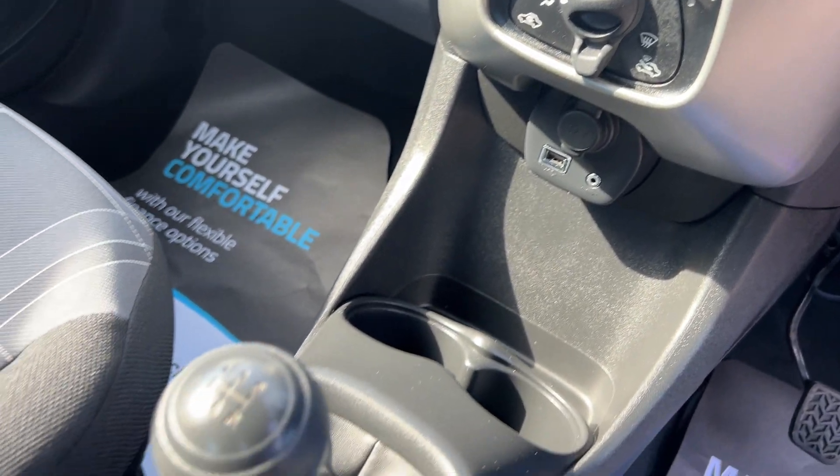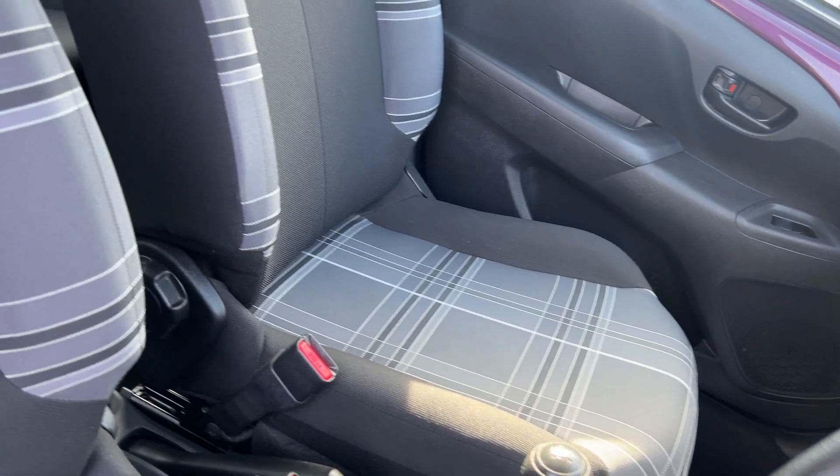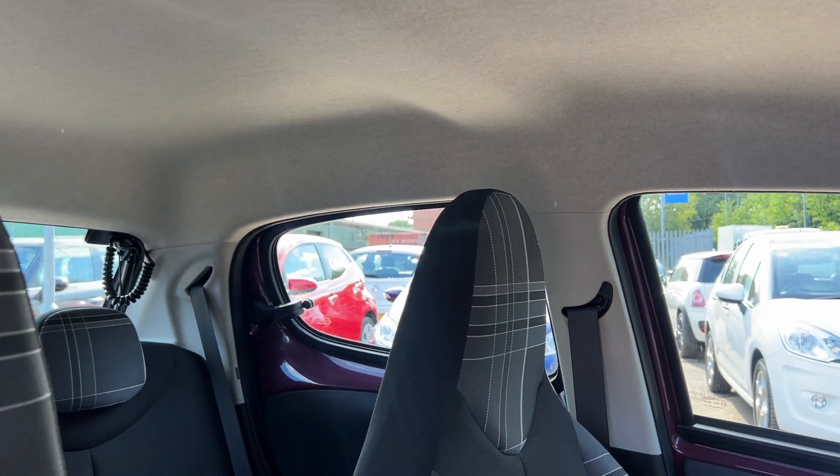Auxiliary and USB ports, 5 speed gearbox, cloth seats in grey with grey check.